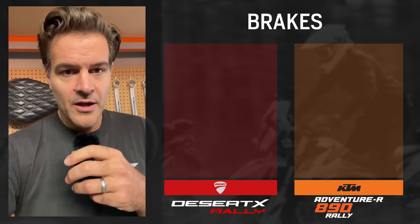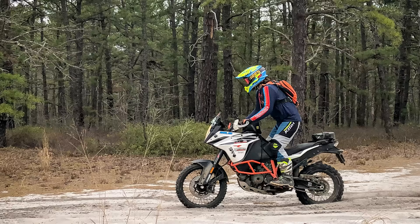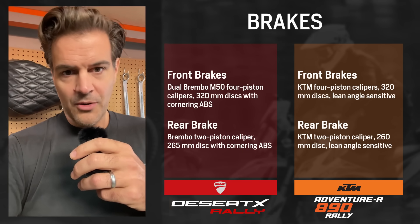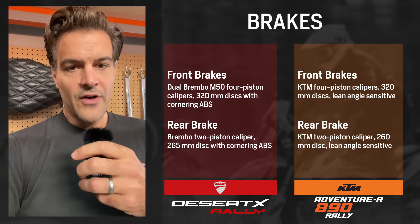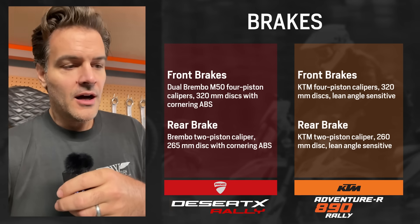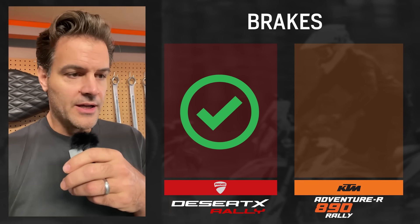Brakes — let's just get right into it. KTM uses KTM brakes. One of my biggest complaints going from the 1090 to the 890 was that the brakes aren't as good, and the clutch isn't as good either. When you're comparing to the Desert X Rally, the Desert X has Brembo M50 monoblock calipers up front. So the Desert X has better brakes than the KTM — I can pretty much damn near guarantee it.